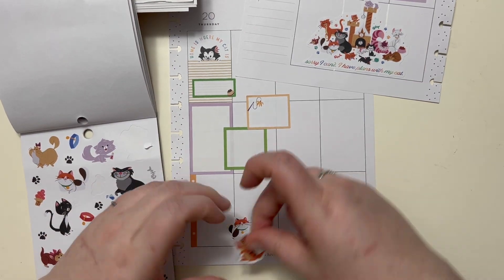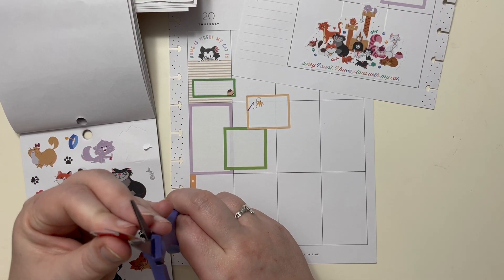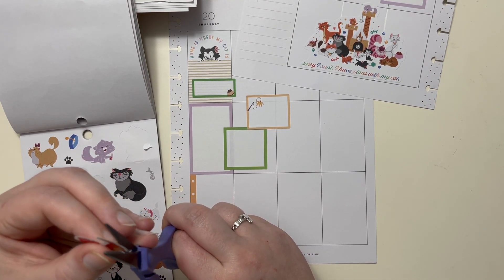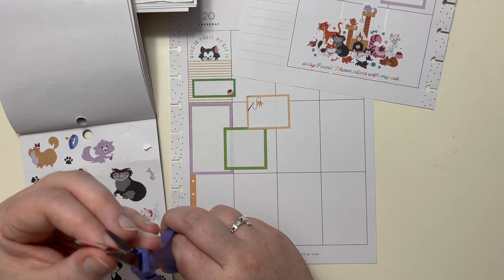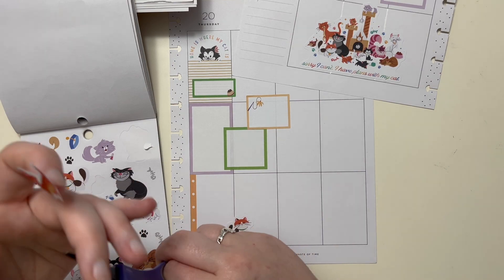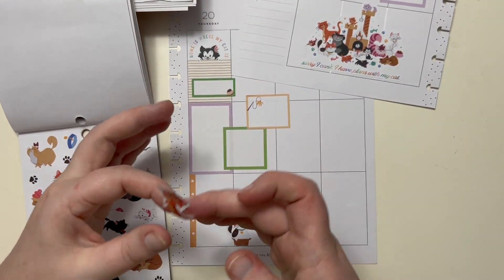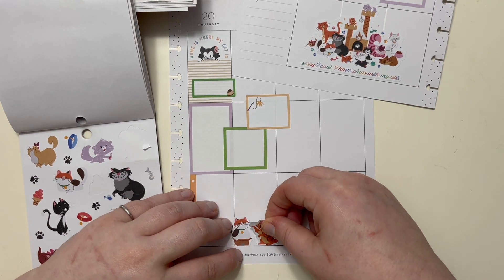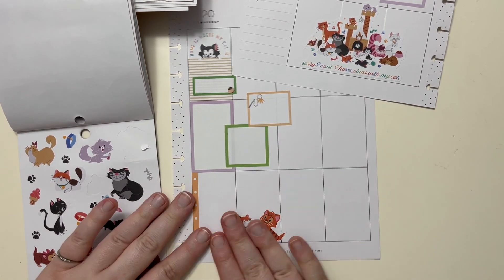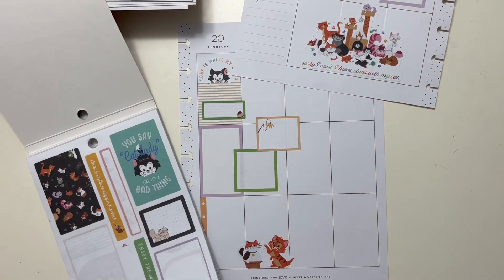We're going to use this little guy. I feel like this little cat in the box is Ginny, and this little guy can be Ron. Ron's my crazy boy. Ginny is sweet and calm — usually — just the cutest, sweetest little thing to ever exist. So we'll do that.